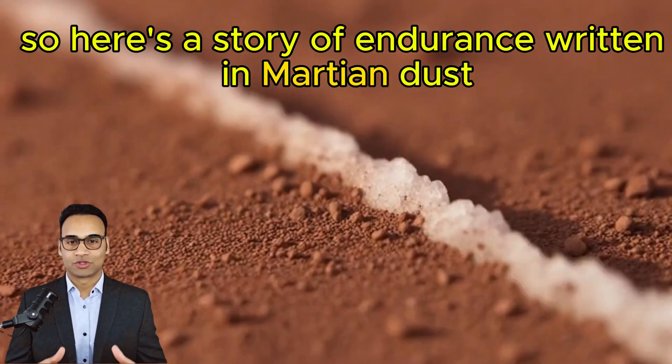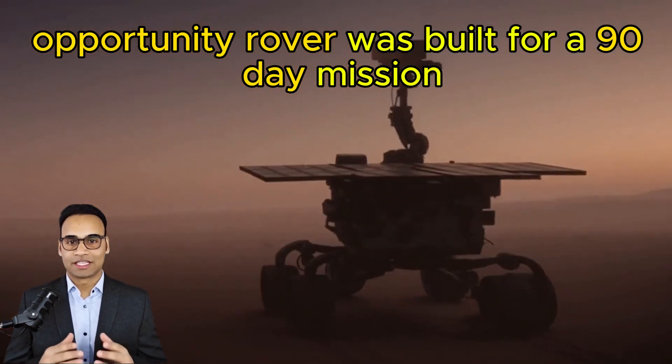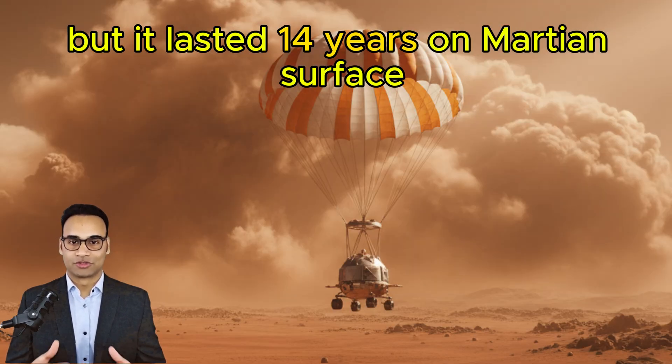Here's a story of endurance written in Martian dust. Opportunity rover was built for a 90-day mission, but it lasted 14 years on the Martian surface.